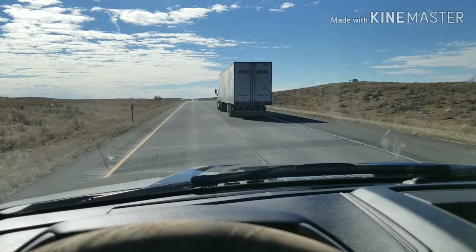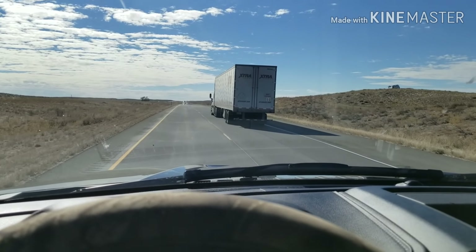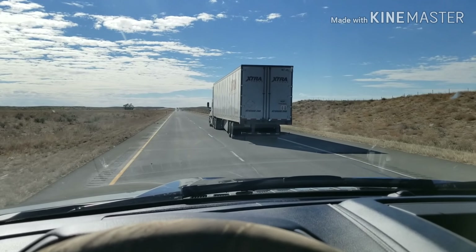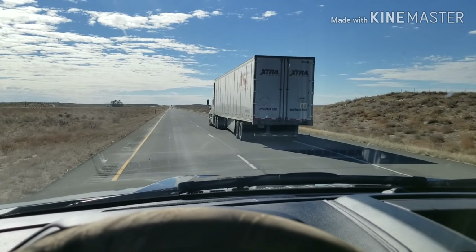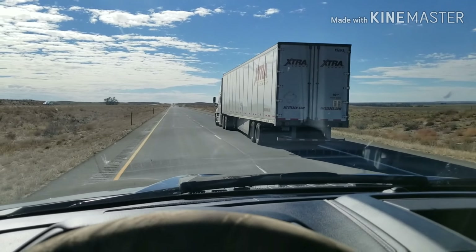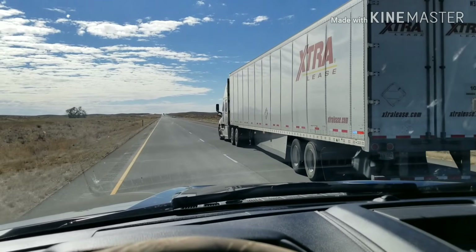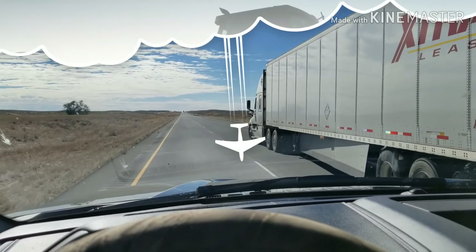I'll try and keep this video pretty short. The truck's still a plus, plenty of power, getting decent mileage out of it for what it does, and really no complaints. So as soon as I get to a spot, we'll get a video of the airbags underneath it.